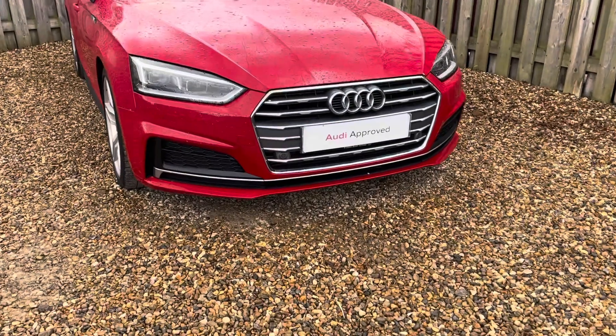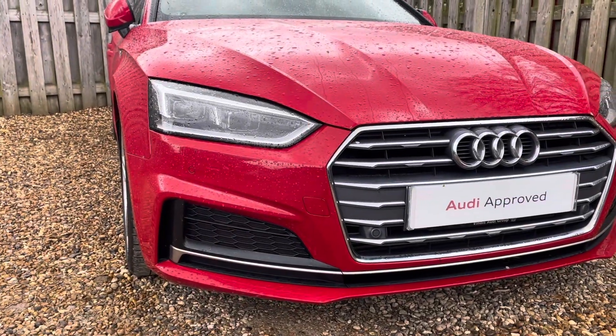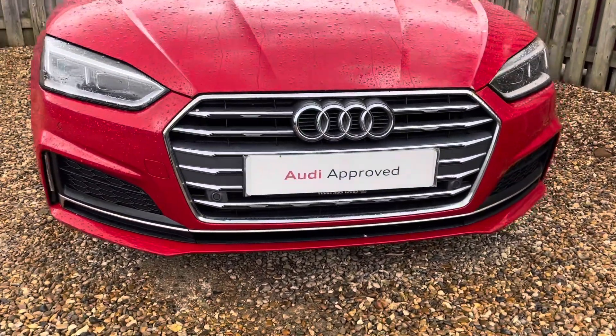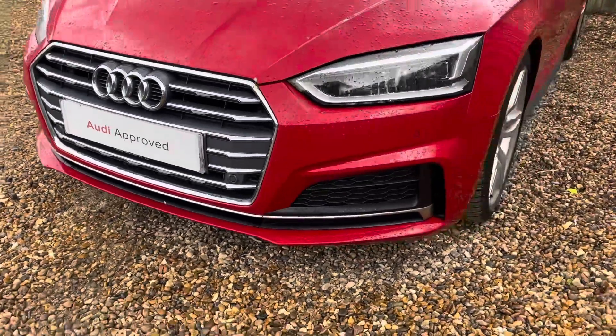Diving straight down to the front of the vehicle, you can see the impressive Audi LED headlights with LED daytime running lights. These look fantastic alongside the distinctive single frame Audi grille, giving the car a very sporty and stylish design.